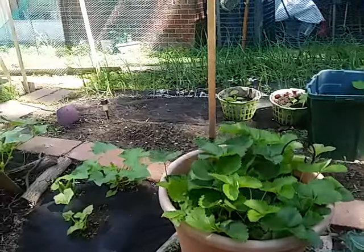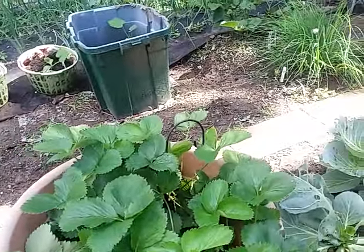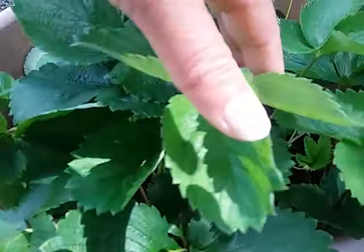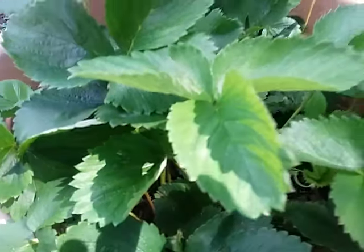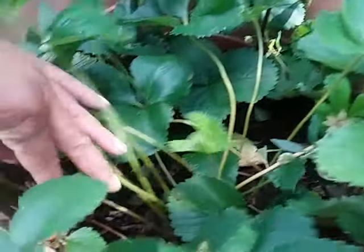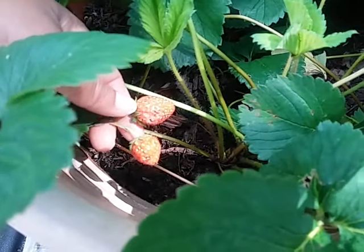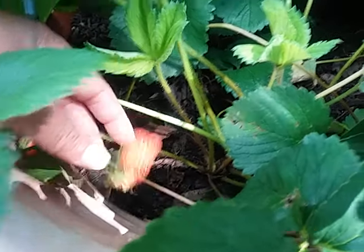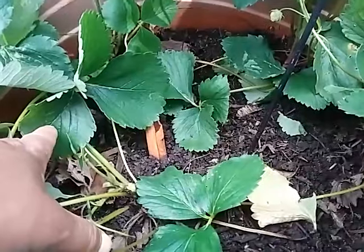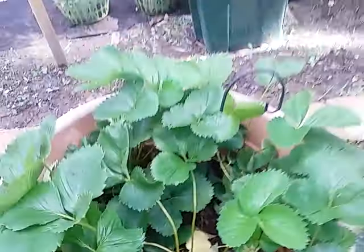My strawberries — this was from two seasons before, growing in a container. I took some out of this container and placed them on the front of my garden. I harvested some yesterday. I put cinnamon sticks in here because it does help cut down on the ants, and ants love to eat strawberries.